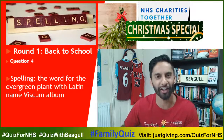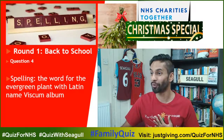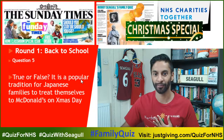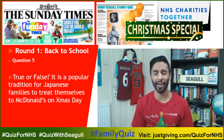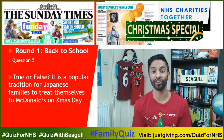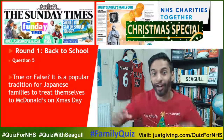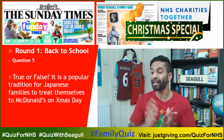Is this the earliest ever Christmas event that you've celebrated? For me it is. Question number five: true or false — it's a popular tradition for Japanese families to treat themselves to McDonald's on Christmas Day. Is it true or false? That's your final question.